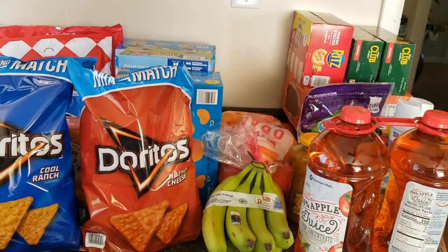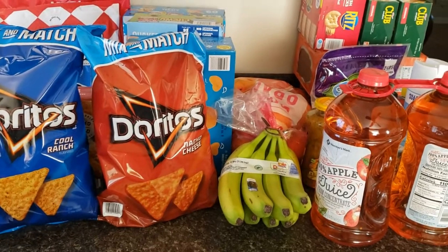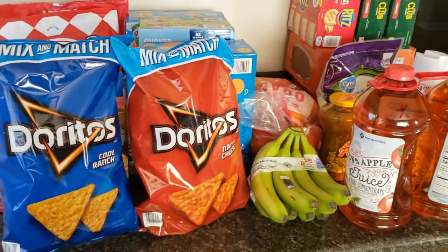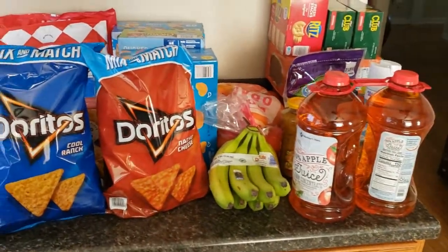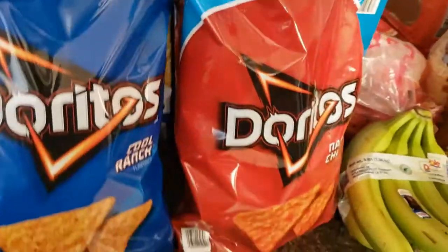Hey guys, I'm just here to share my Sam's Club and Walmart haul with you. I didn't get a whole lot of things, but I just want to share with you what I did get from Sam's Club.